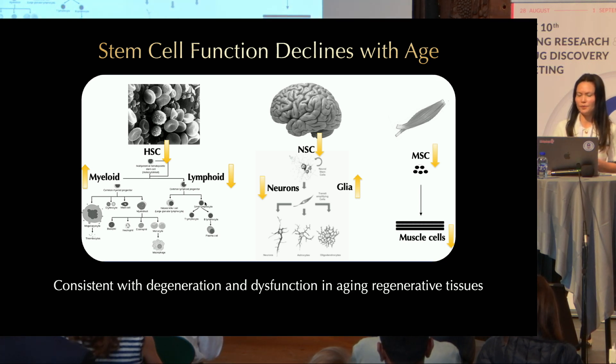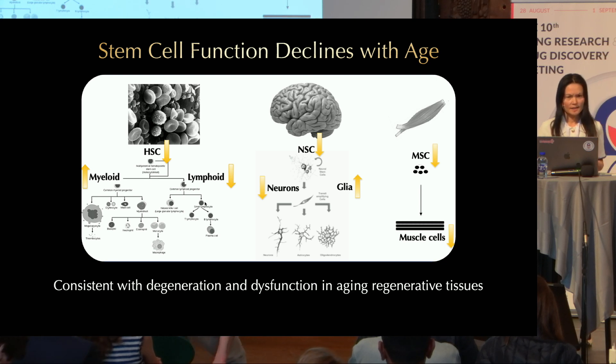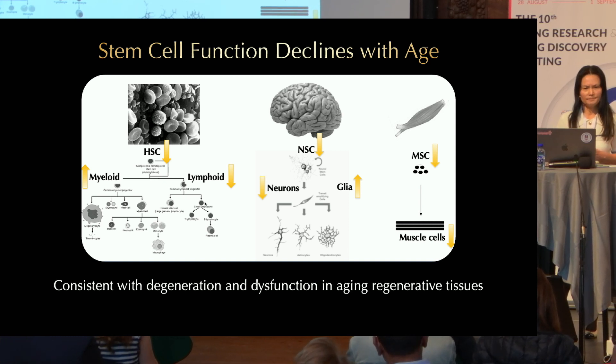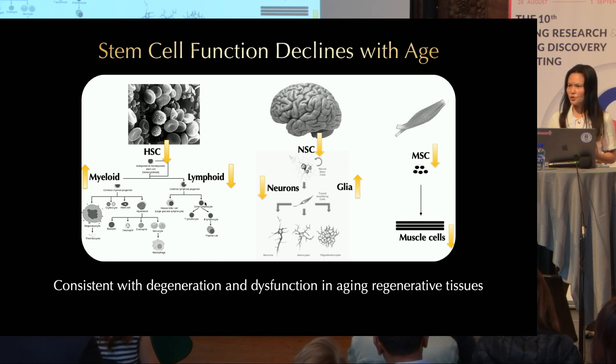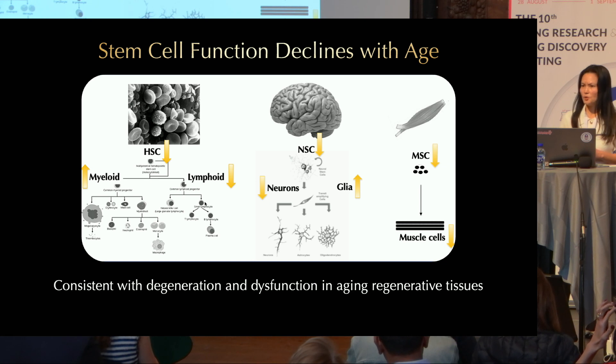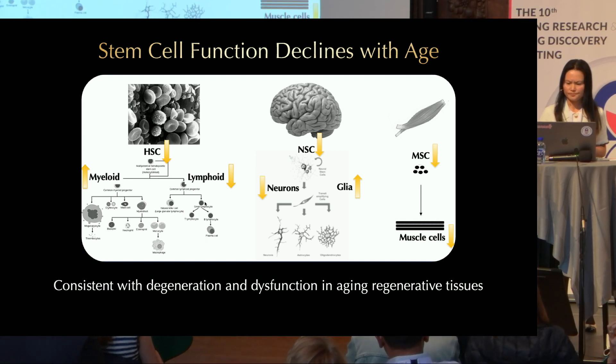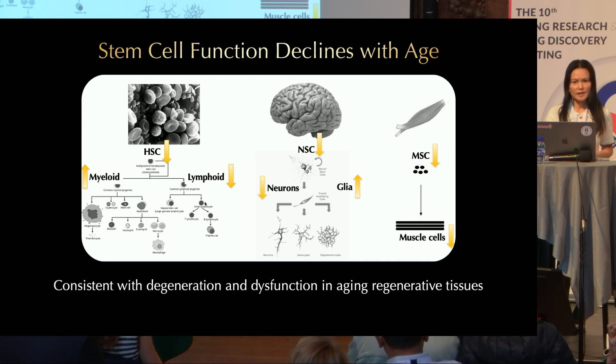Using hematopoietic stem cells as an example, the regenerative capacity of hematopoietic stem cells decreases during aging, and aged hematopoietic stem cells are biased towards differentiation into the myeloid lineage and away from the lymphoid lineage. This is consistent with physiological changes such as increased inflammation and compromised immunity, and also with pathological changes—for example, childhood leukemia tends to be of lymphoid origin, while old individuals tend to develop leukemia of myeloid lineage.